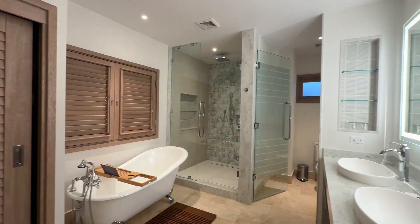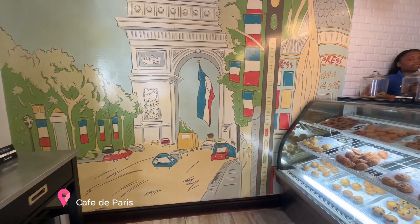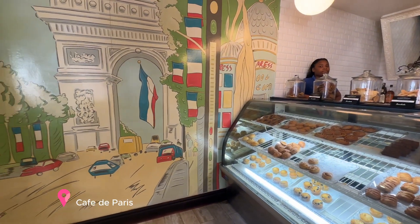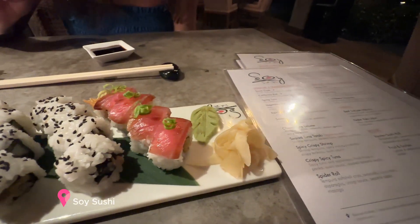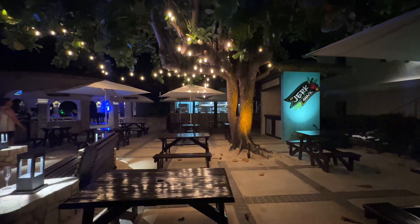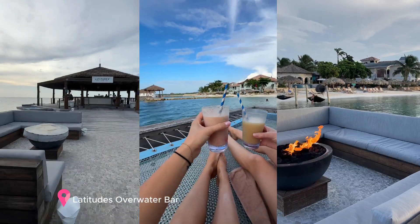As for food, Café de Paris is the best for coffee. Soy Sushi is also fabulous for dinner. My favorite spot at the entire resort was Latitudes Bar, which is an over-water bar that has over-the-water nets. Here you can sunbathe, sit back, and enjoy a cocktail.